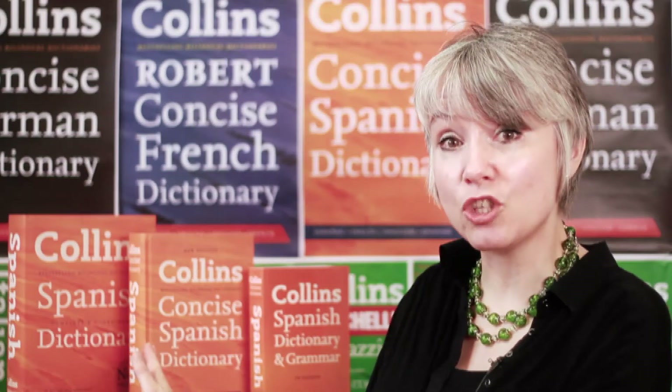So you're studying Spanish and you're thinking about which dictionary to invest in. Here's how you could choose. We have the complete and unabridged dictionary, 200,000 references. We have the concise dictionary, about 150,000 references. And we have the dictionary and grammar, about 80,000 references. Now, which would you choose?